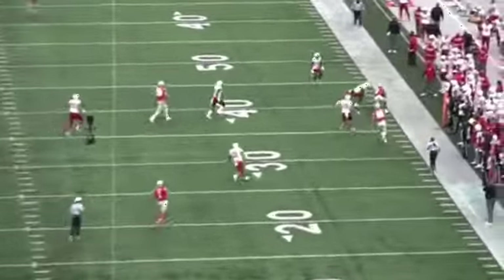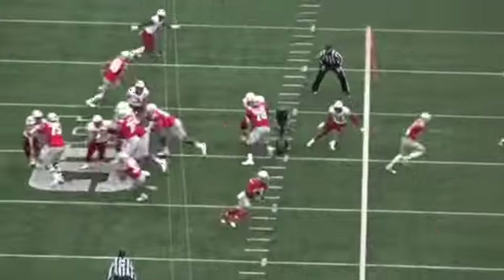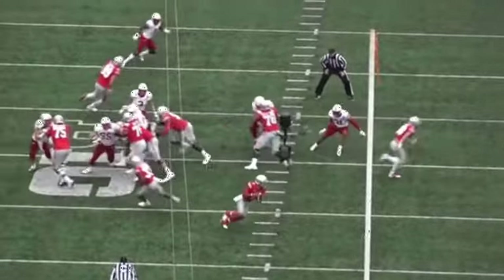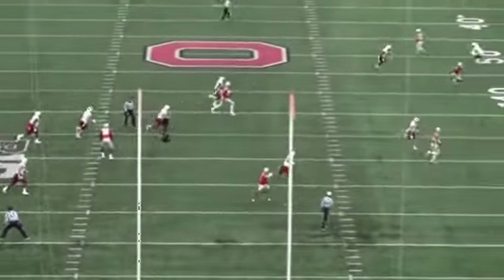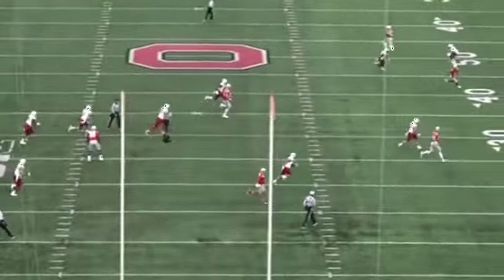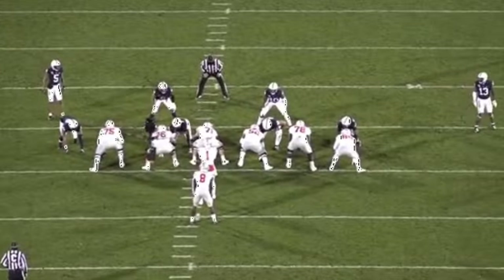You're going to see Fields at full speed coming outside the pocket, and you actually have one of the triangle reads — a high-low concept to the boundary side, something we discussed in a prior video. He does an excellent job. They leave it naked, so the outside contain rusher, the outside linebacker, is left open and unguarded. Fields still has time to throw a little off platform, hit his receiver between the numbers, and it's a gorgeous throw for a first down.